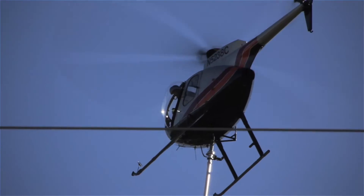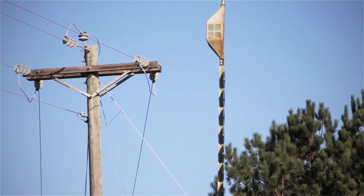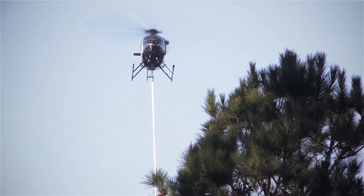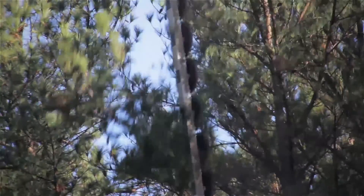We have a line crew, we have tree crews, and we have multiple Southside employees here trying to coordinate road closures, member notification, and general clean up as we go down through the process.